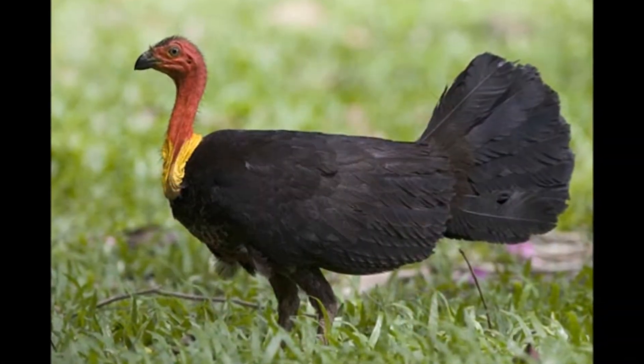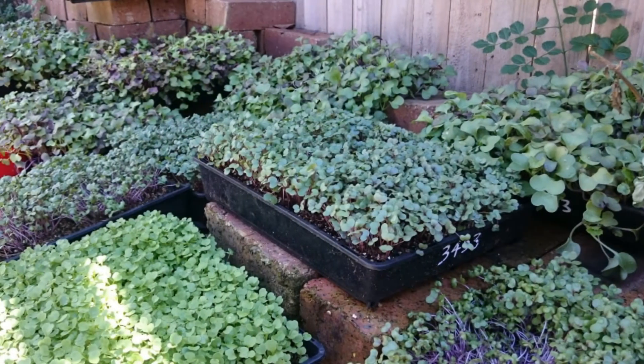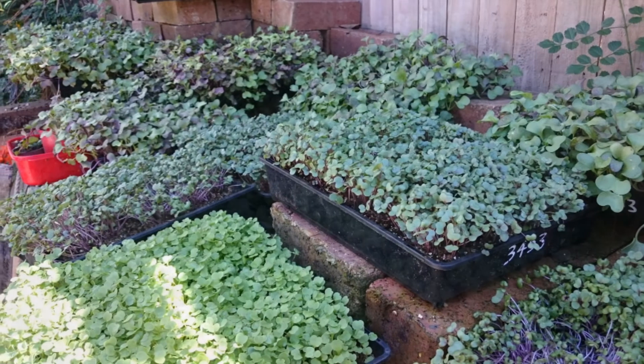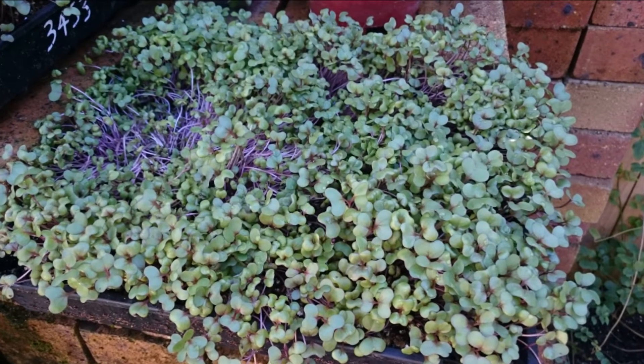You really must keep your microgreens protected, and I'm going to tell you more about that in this video so you don't have the problems that I came up with in the future. I've been having a lot of problems with the Australian brush turkey and some mice. I found that over the last year, if you have your microgreens or seedlings growing close to the house, they have places to hide and they're not exposed to any predators.